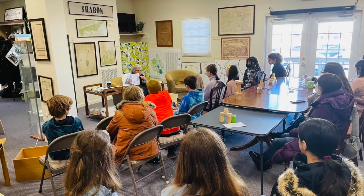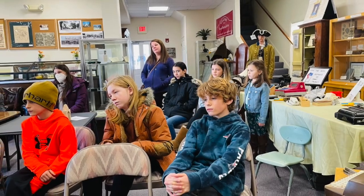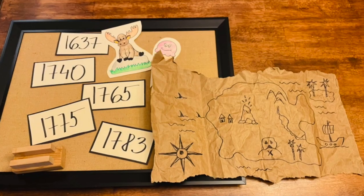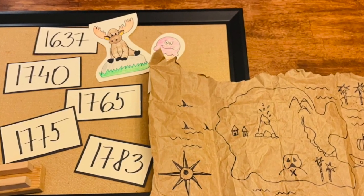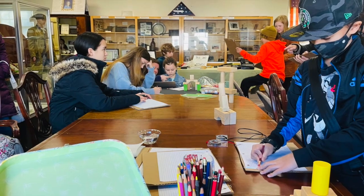We talked about latitudes and longitudes, and also covered different parts of maps from continents to borders and city towns. Claire also included lots of history of Sharon, from different dates when Sharon was renamed, and talked about treasure maps.